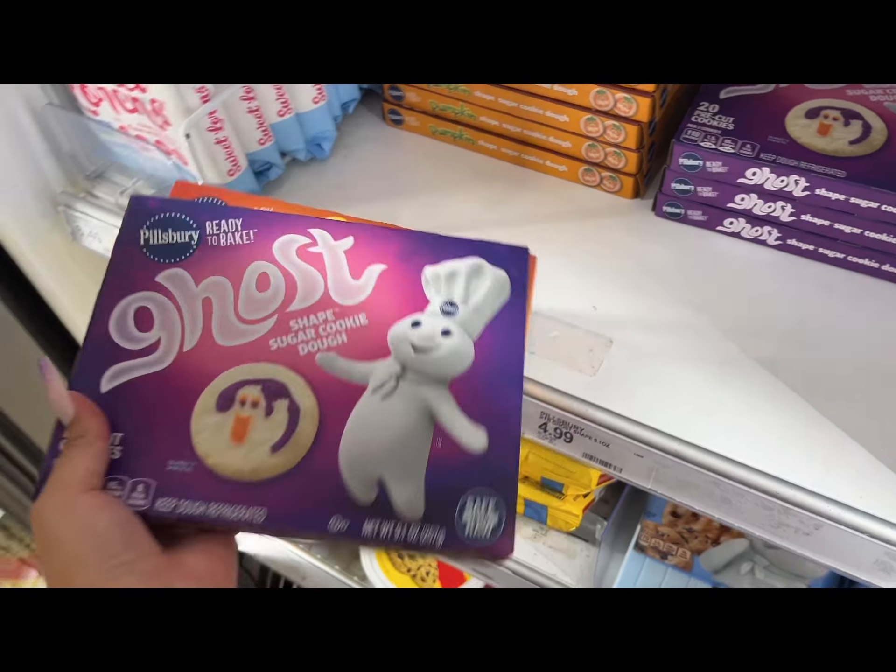I saw these bath bombs and for a second I thought it was a peach but it's not. They also had a few body mists that kind of remind me of the ones from Bath and Body Works — that one smelled good. If you're spiritual, some of the scents they had were really good — like rosemary and sage soaps, really good for protection and cleansing.